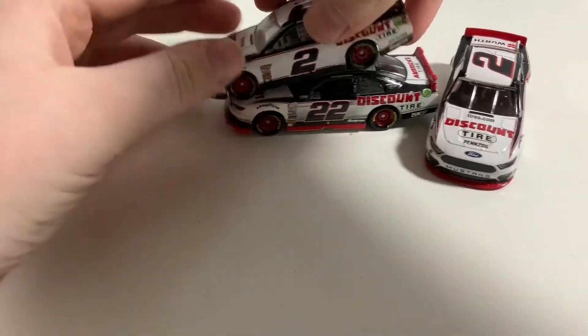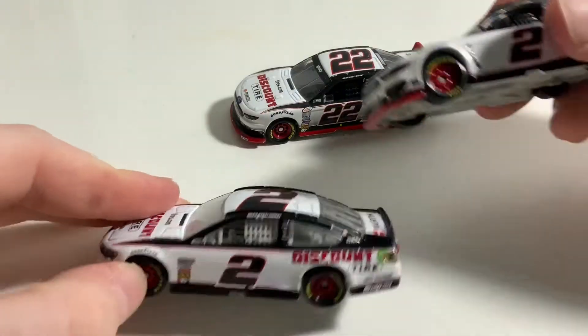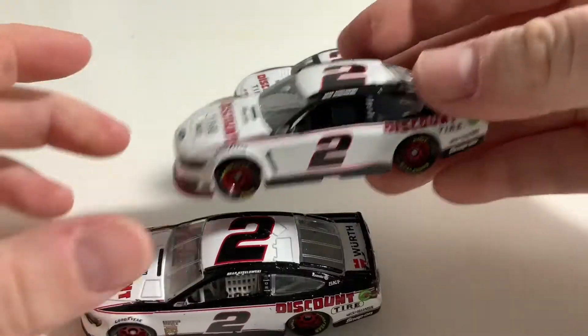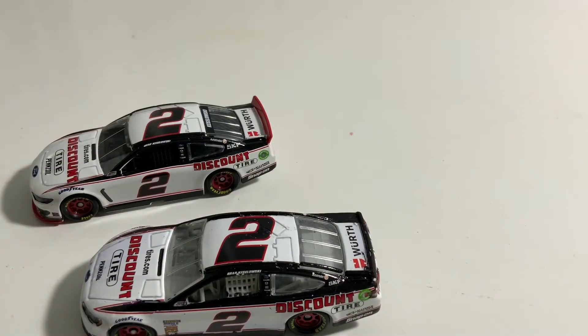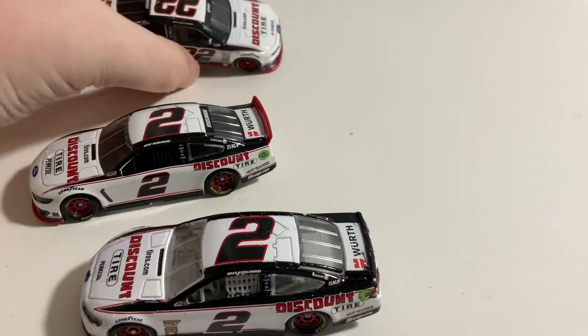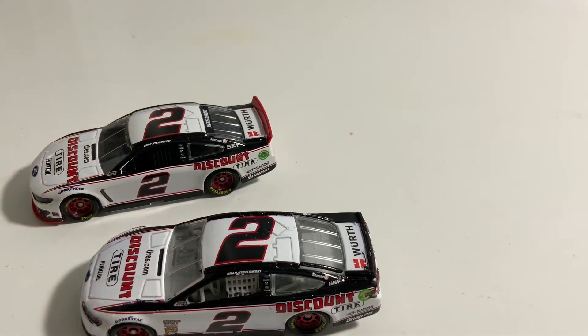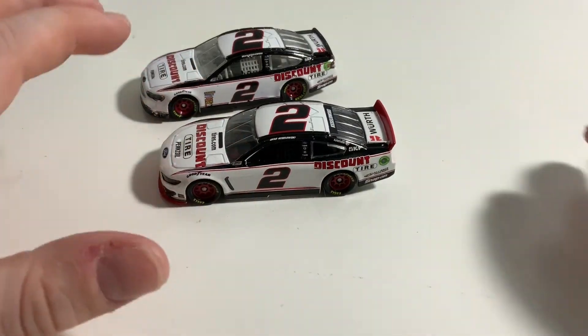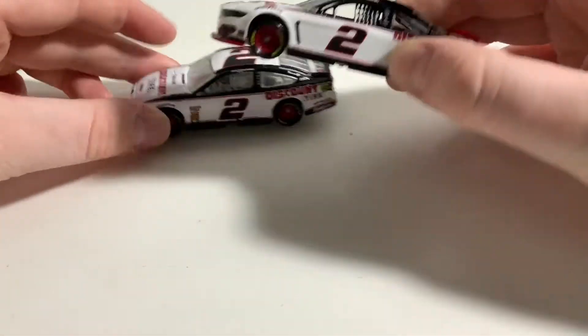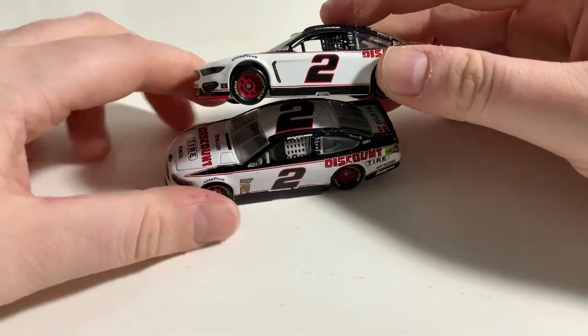We're going to compare the two most recent ones. This one right here is from 2015, so we're not going to talk about that one much — I just wanted to show it because it was kind of similar. This one is from 2018, this one's from 2019, so they were right next to each other. Let's talk about the contingencies.